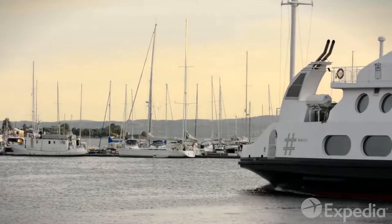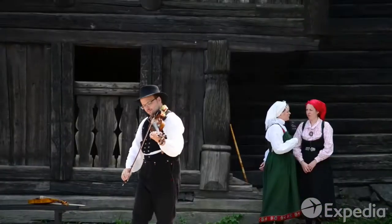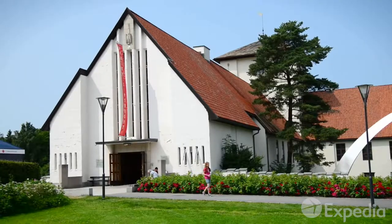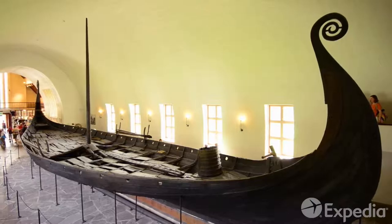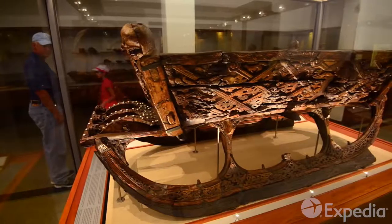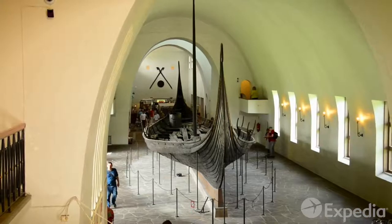Take the short ferry to the museums of Bygdøy to journey deeper into Oslo's rich history. Visit the Viking Ship Museum to see a stunning display of 1,200-year-old longships. Many believe these fierce warriors were amongst the greatest seafarers that ever lived.